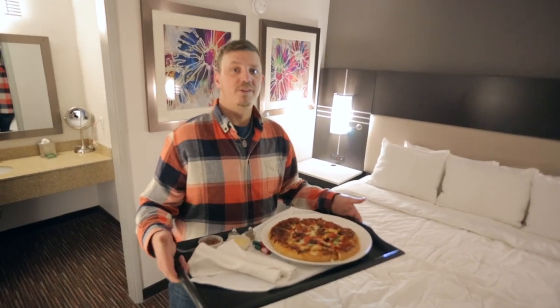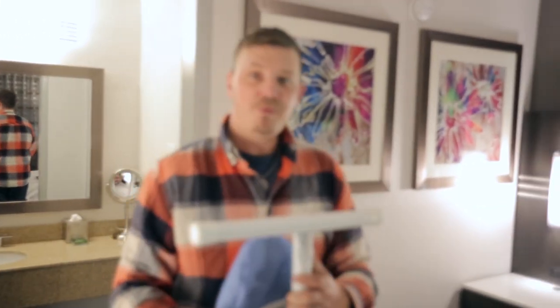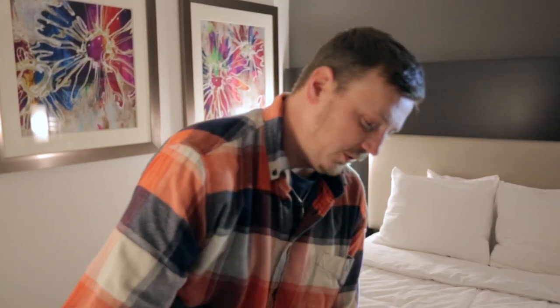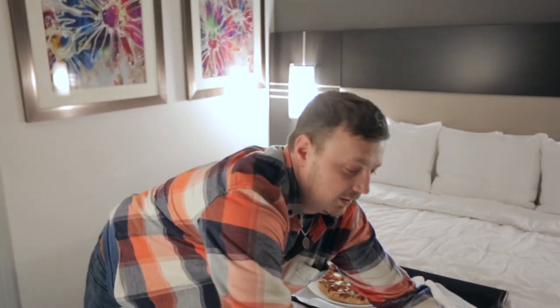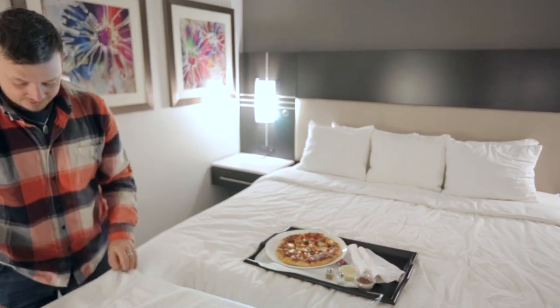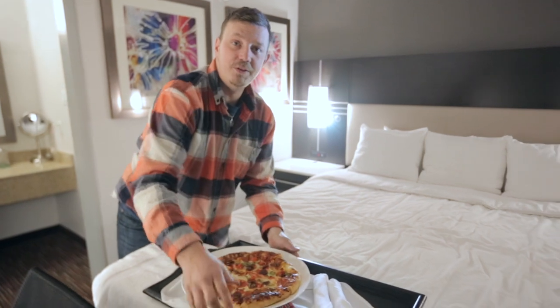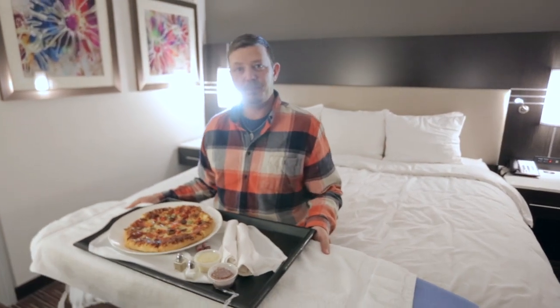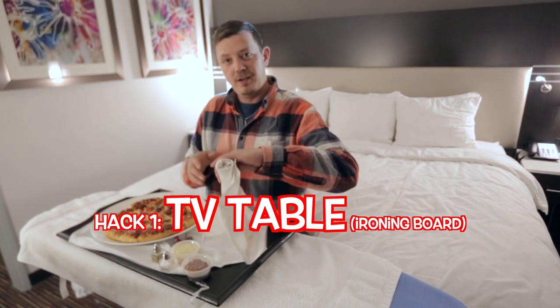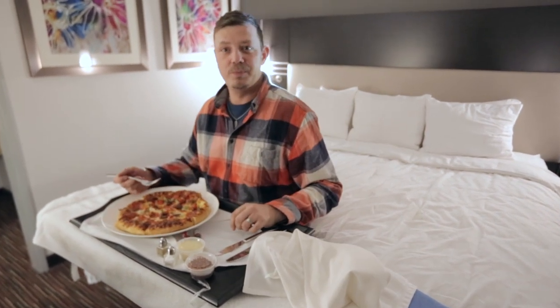So you got your room service — now where do you eat it? This brings me to my tip. Grab the ironing board, set it up at whatever height you would like. Grab a fresh towel, put it down on top of the ironing board — you know it's clean. Put your food on the ironing board, sit on the bed, pull up your table, grab your fork and knife, and chow down.